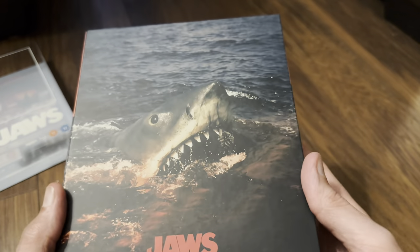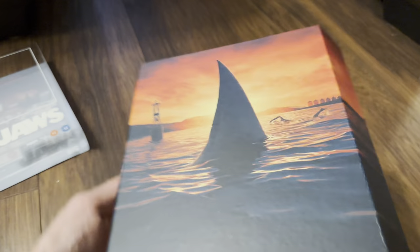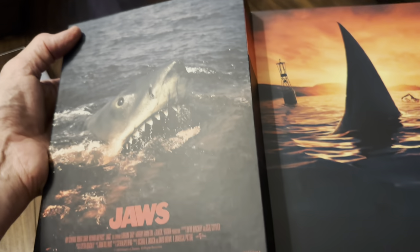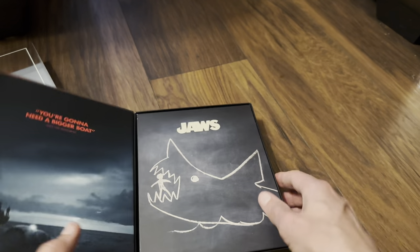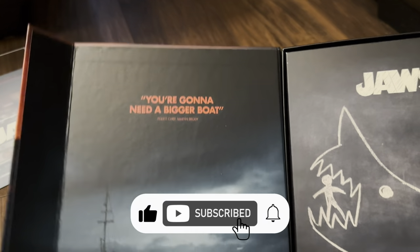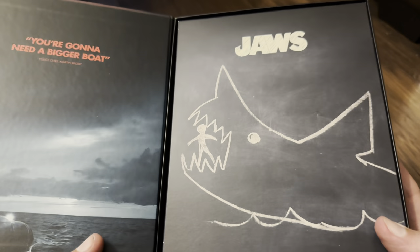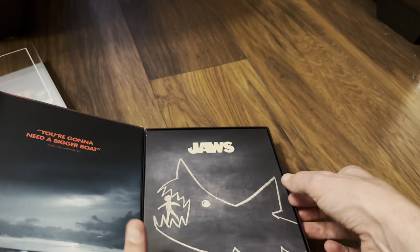This nice artwork continues around the back. I can open this up - there's the artwork as a wrap-around. Inside, you're going to need a bigger boat to house this - you're going to need a bigger shelf because of the height difference for sure. There's the magnetic clasp. So let's take out the envelope.